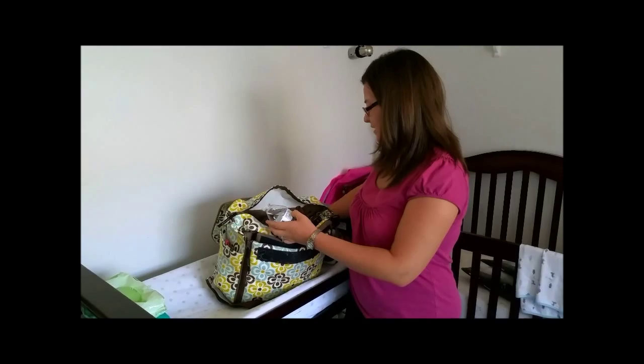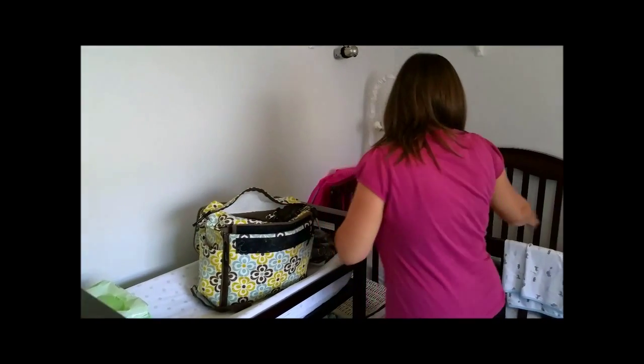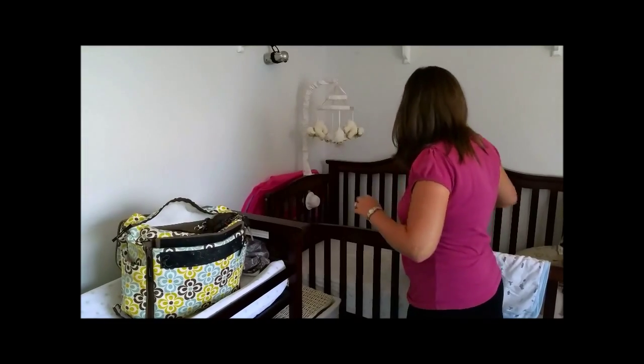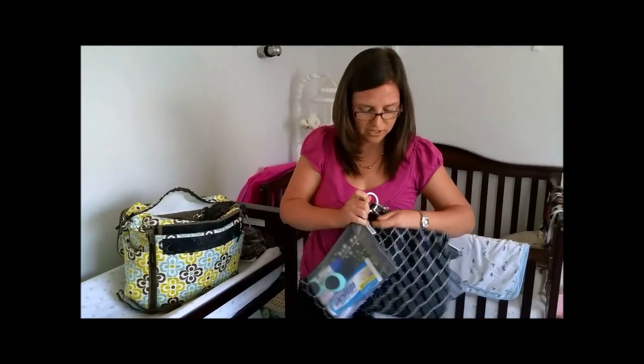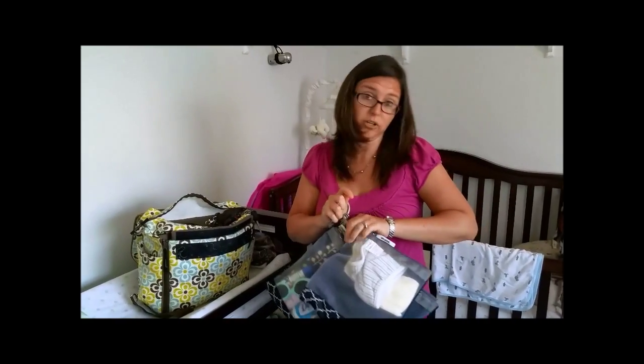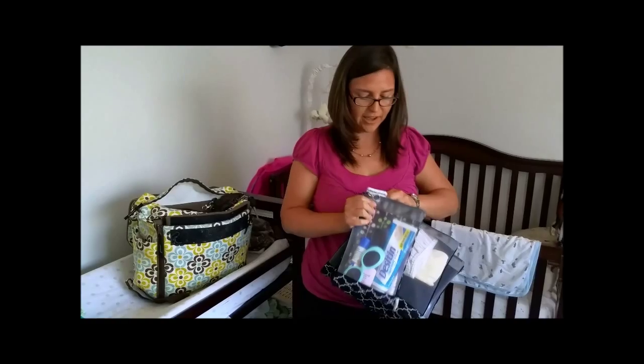So I found this amazing company, and they sell this product called Snap Files, and they look like this. They are organized ways of keeping your diaper bag organized. Each one is a different pouch, and they have labels on them.